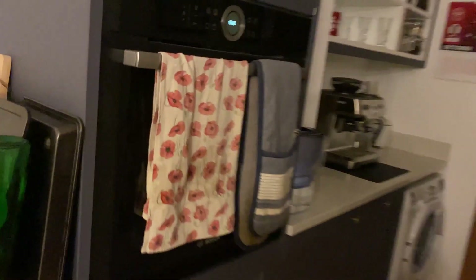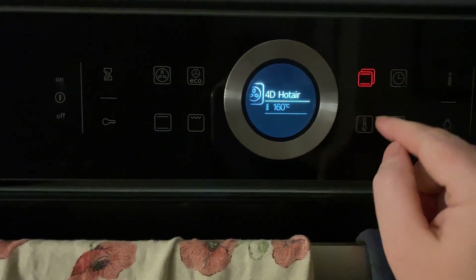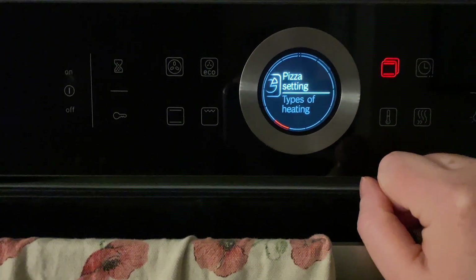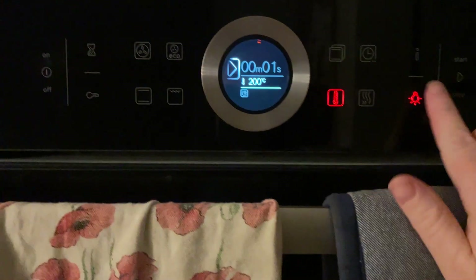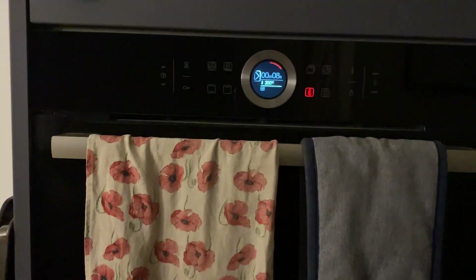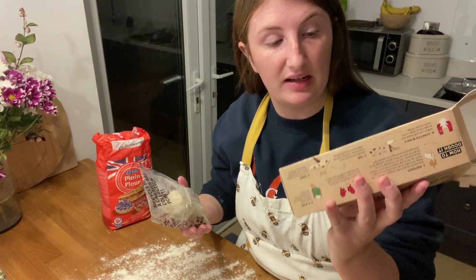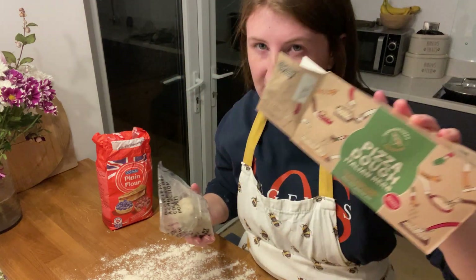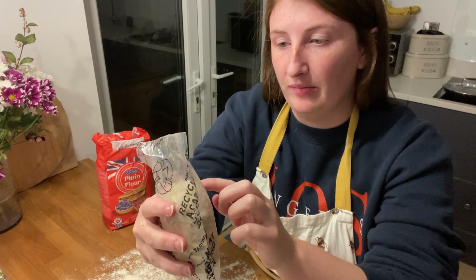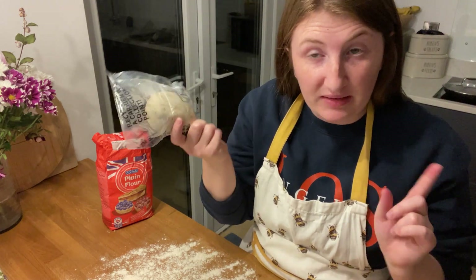Our oven has a really cool pizza setting — it basically cooks from the bottom up like a pizza oven at 200 degrees, which is really cool. Another good thing about this brand in particular, the Northern Dough Company — we get the Italian herb dough because it tastes better — their little plastic bags that the dough comes in are recyclable at a carrier bag collection point. So cardboard box recyclable, plastic packaging also recyclable.